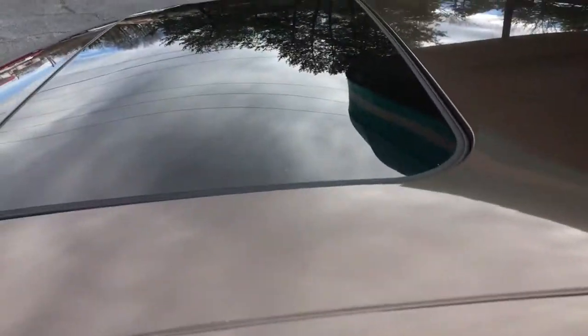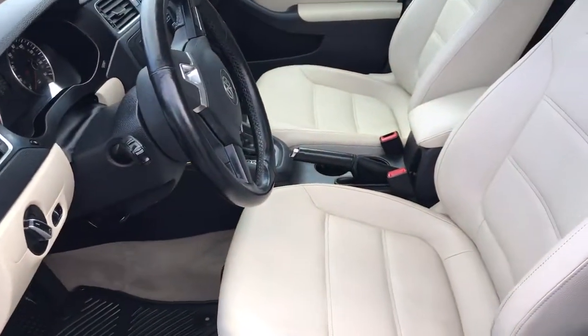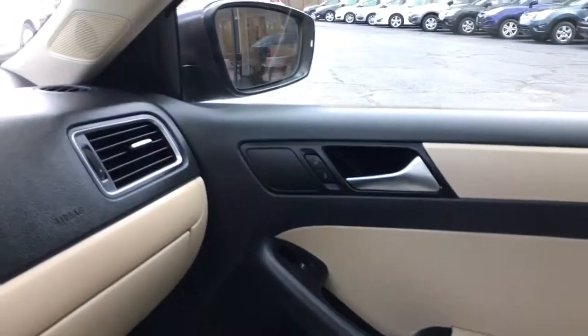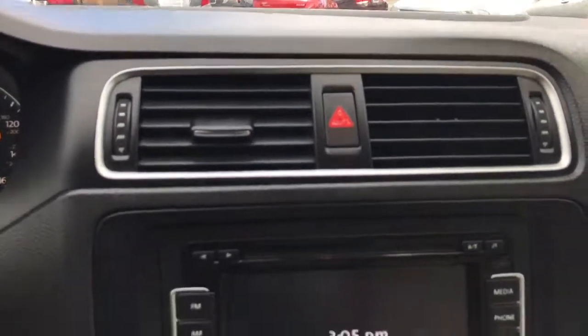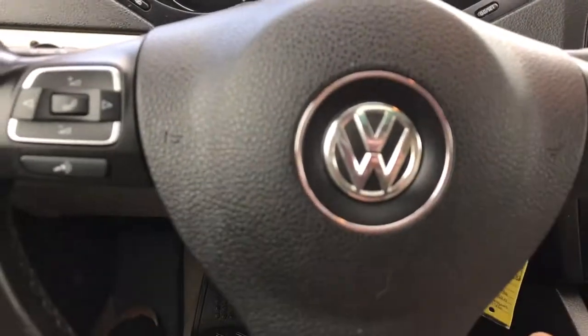Let's go ahead and check out the interior. There's the sunroof. There's the beige leather interior. It does have the aux in. There's a quick shot of the back seat.